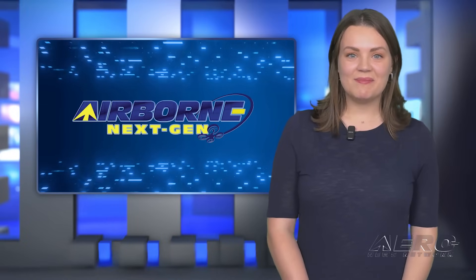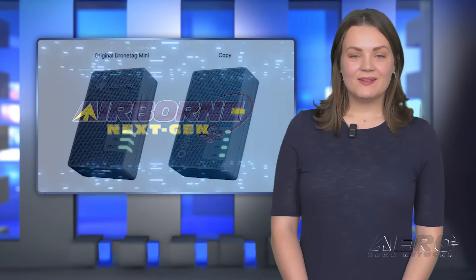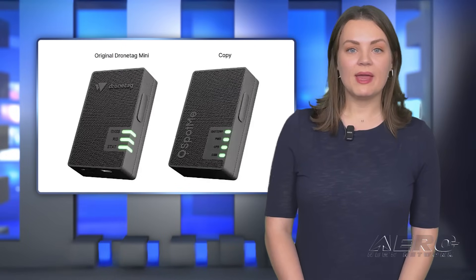That was our NextGen Minute. Now back to the rest of the news. DroneTag calls out Dubai for copycat design.